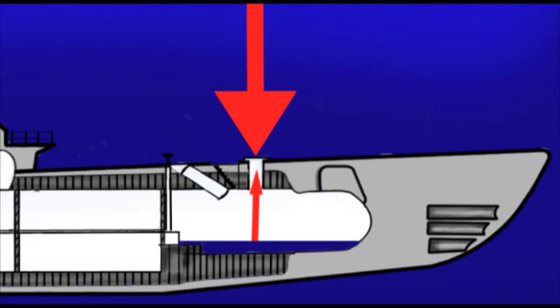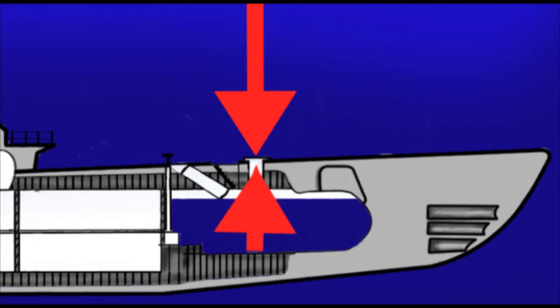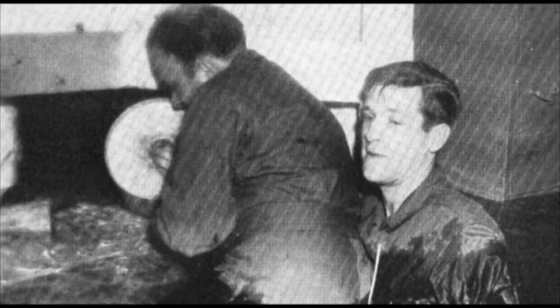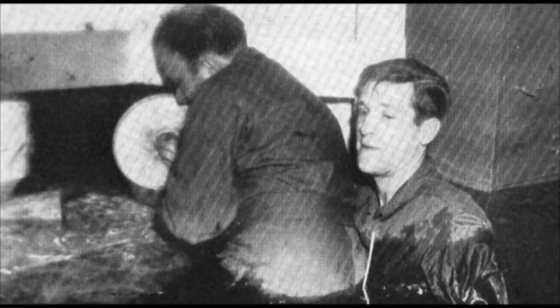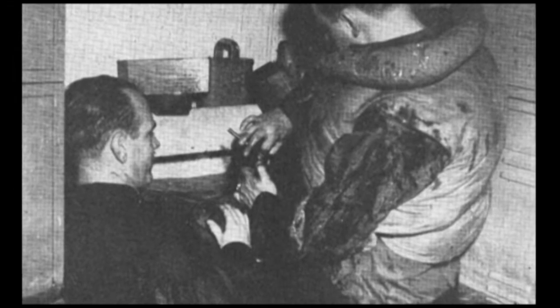The only known solution was flooding the entire compartment. As the water filled the compartment, the pressure would rise with it until it was close enough to the pressure outside that someone could open the hatch. This, of course, carried its own risks — namely hypothermia, if the water was too cold to survive the time it would take to flood the compartment.